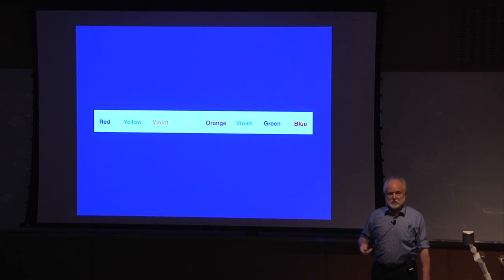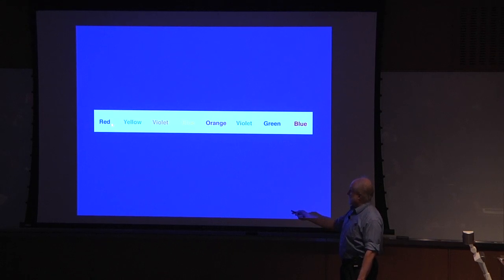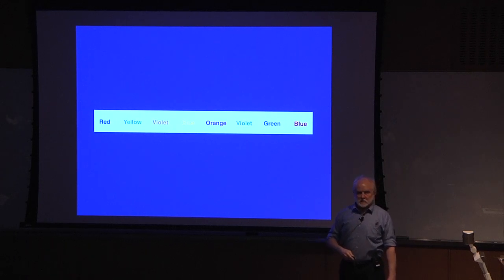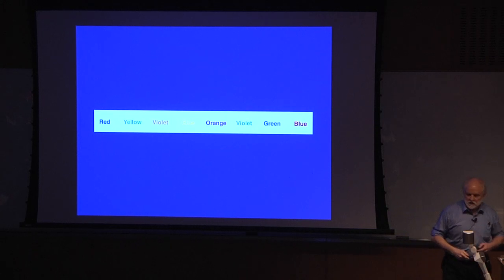This is called the Stroop test. It's actually used by doctors to test whether the brain's inhibition is working right, because you're using inhibitory connections here. You see this word, and you want to say red, because some of the inputs are saying red — but the test is to say the color that's present, which is blue. So you can see the inhibition at work. You can actually feel your brain sort of smoking when these contradictory inputs run into each other.